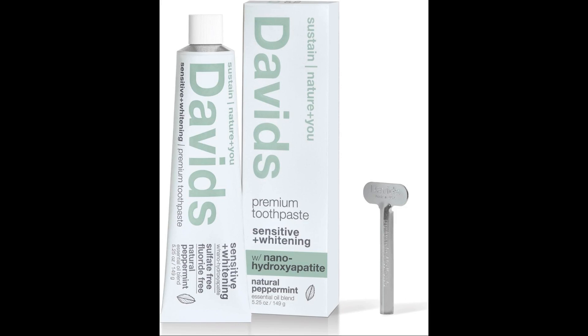Potential side effects: texture and taste — some users have reported disliking the texture or taste of nano-HA toothpastes, although this is subjective. Limited fluoride exposure — if consumers fully replace fluoride toothpaste with nano-HA varieties, they might reduce their exposure to fluoride, which has a well-established track record in preventing cavities and strengthening enamel. Potential allergic reactions — as with any product, there's always a minor risk of allergic reactions. Although nano-HA is biocompatible, users should be aware and discontinue use if any adverse reactions are noted.